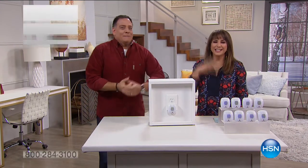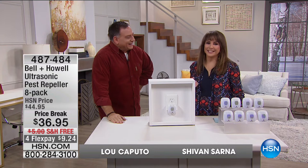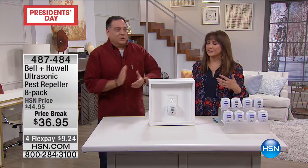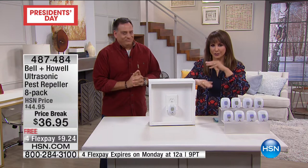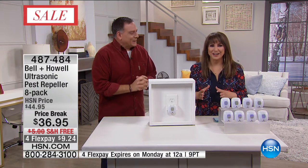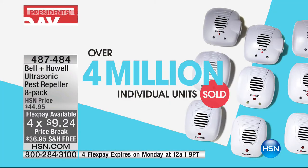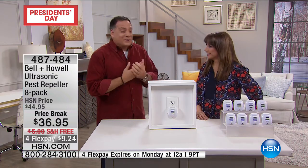Thanks everybody for being with us. I'm Siobhan Sarna and this is our friend Lou Caputo. Lou consistently brings us things that are wow moments. How have I gotten along so far without my Bell and Howl ultrasonic pest repellers? Wait until you hear what critters these help to get rid of. This is an eight-pack — upstairs, downstairs, whole house — at a price break of $36.95 with no shipping today, big President's Day weekend, so four flex payments. We're at over four million individual units sold. If it didn't work, we may have had a good launch but we would not have had all those reorders.